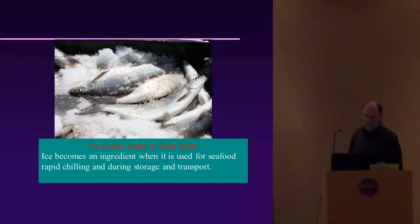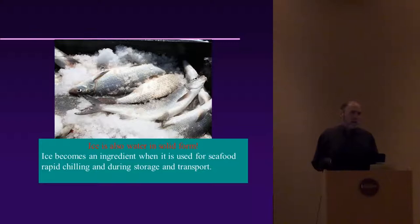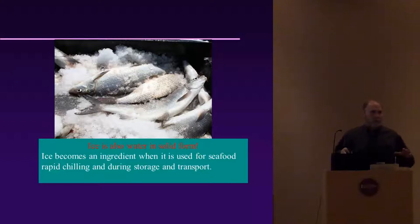Ice in its solid form becomes a critical ingredient for seafood rapid chilling and during storage and transport. Years ago people thought ice wasn't needed in low-30s or 40-degree weather, but studies at our food science lab show that using ice even at cold temperatures rapidly delays bacterial reproduction. So even when it's in the low 30s, it's important to have ice on your fish — it keeps them in a better state, and we have the research to prove it.